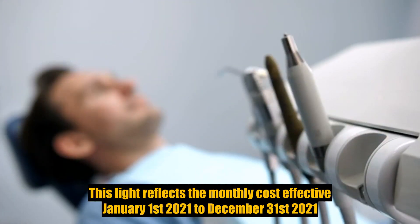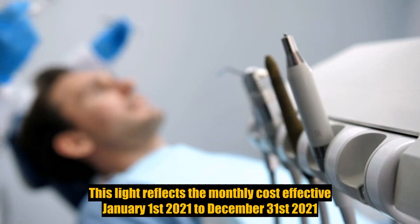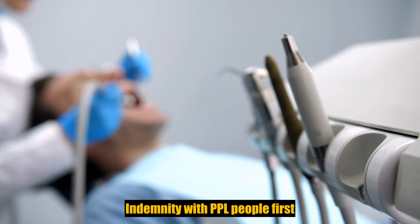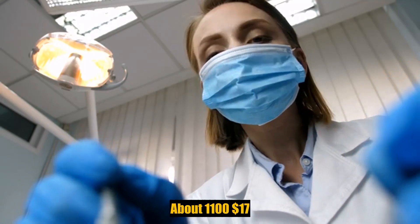This slide reflects the monthly cost effective January 1st, 2021 through December 31st, 2021. Your premium will be paid through payroll deduction. Indemnity with PPO is about $1,117.